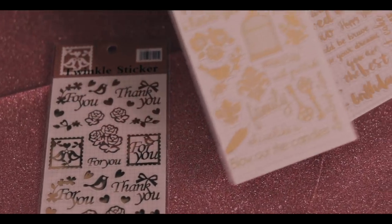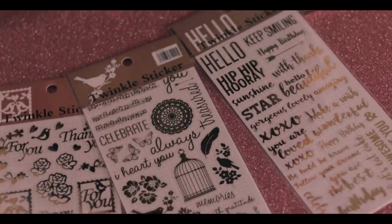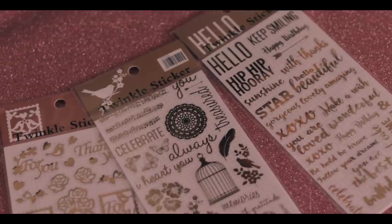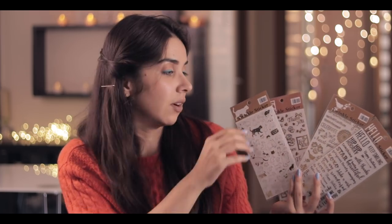Then I got these gold print stickers. While ordering, I was unsure about the price-to-quality ratio, whether it would be worth it or not. But getting four packets was something I did not anticipate, so when that happened I was very, very satisfied. The quality is super good — these are not paper stickers, they have a gel finish to them.